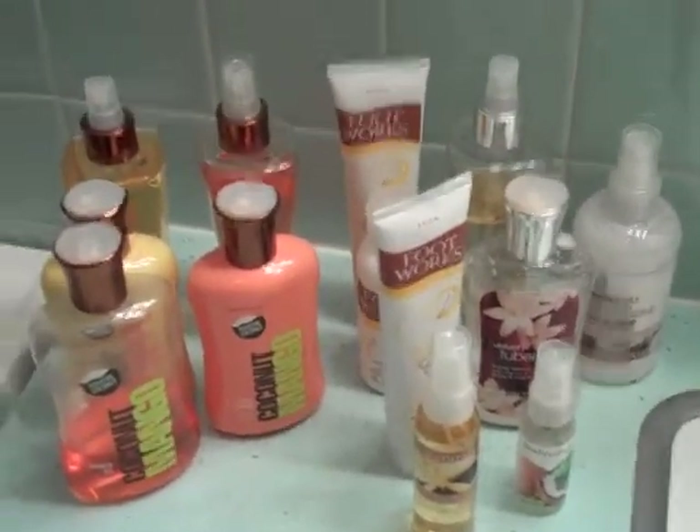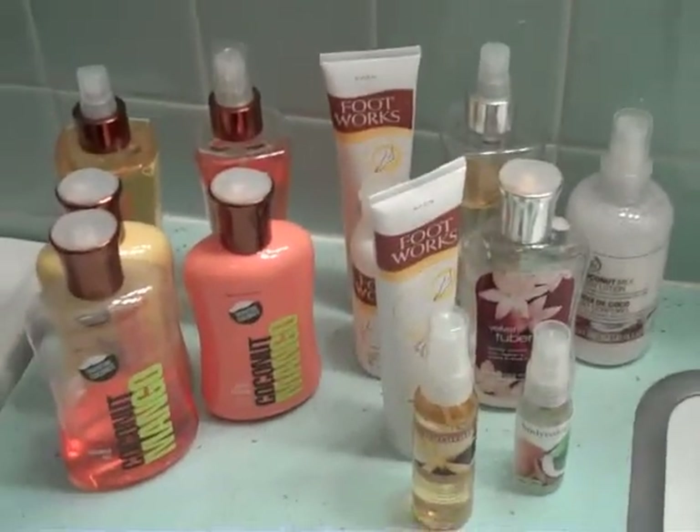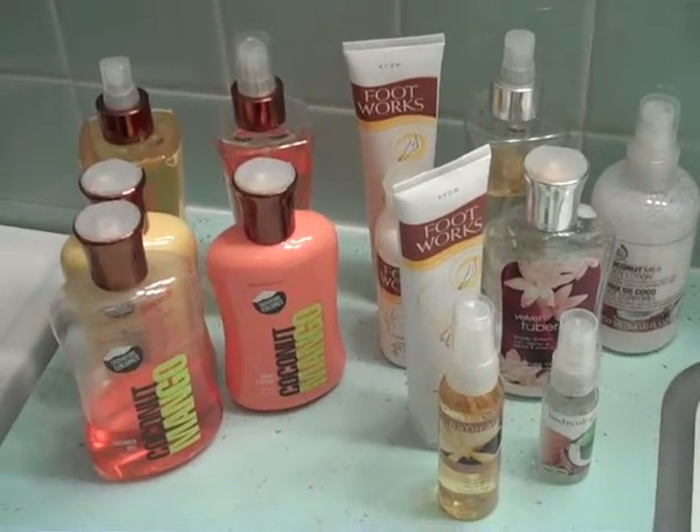Hi, everyone. Welcome back to Lynn's Everyday Ideas. Today, my idea is an organizational tip and a money-saving tip.